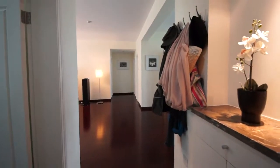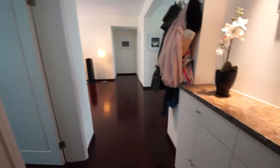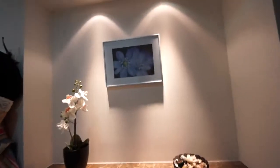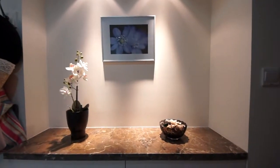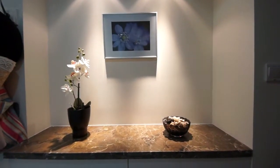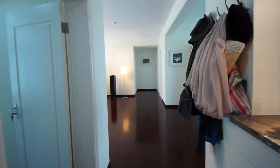Here begins our tour of our flat. As we come in, here's a little entranceway with some nice little IKEA stuff. Basically everything in here is IKEA, so that's the theme.